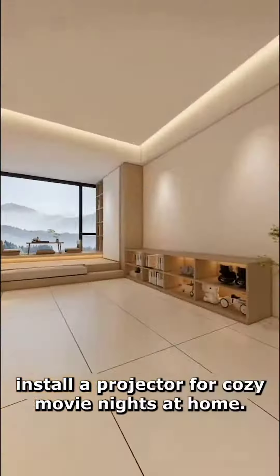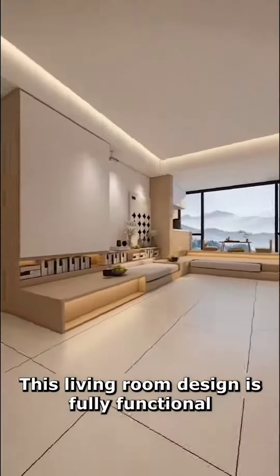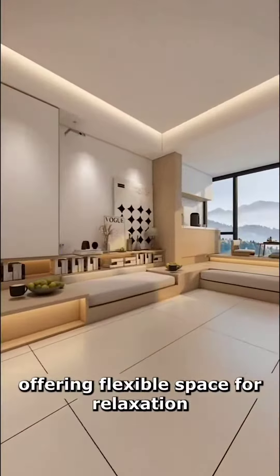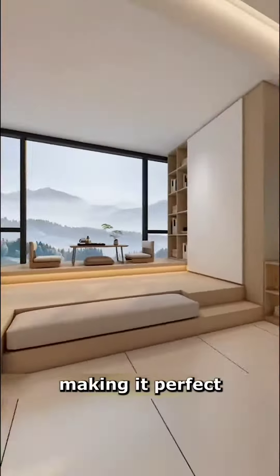Finally, install a projector for cozy movie nights at home. This living room design is fully functional, offering flexible space for relaxation, entertainment, tea enjoyment, and reading — making it perfect.